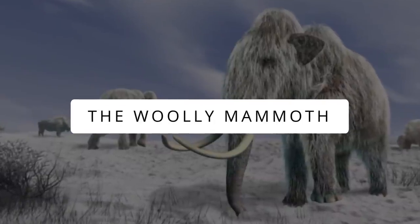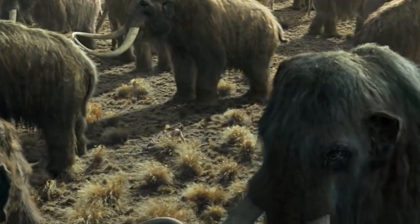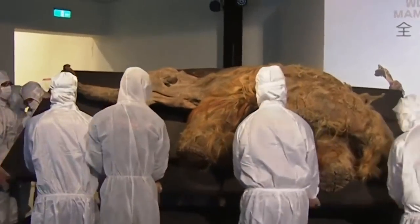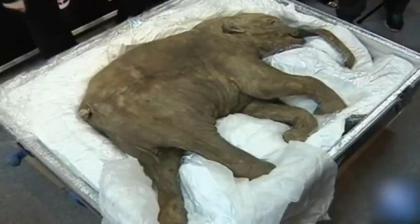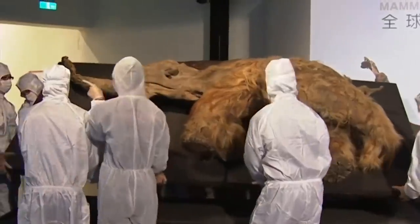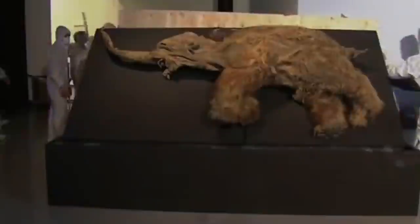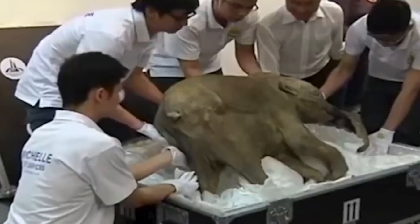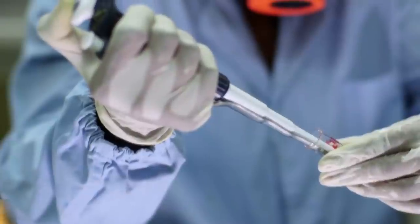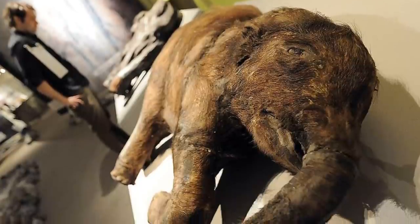Woolly mammoths have been extinct for about 4,000 years, and this one is speculated to have died 41,800 years ago. It was a couple of years old when it drowned in ice and was mummified by nature, preserving its skin, organs, and long blonde hair. The body was found in Russia in 2012 and is so well preserved that scientists determined it ate grass in its last meal. Scientists are now thinking of producing clones of the extinct mammoth — would that be amazing or dangerous?